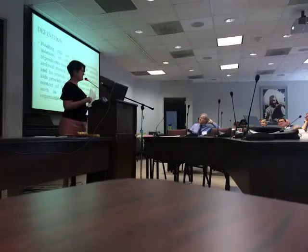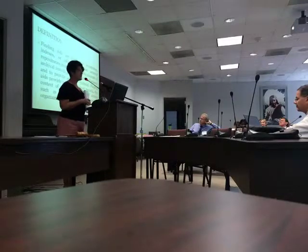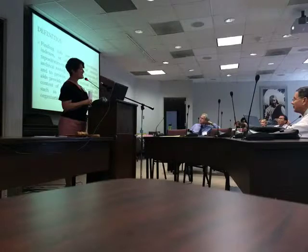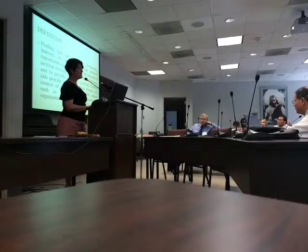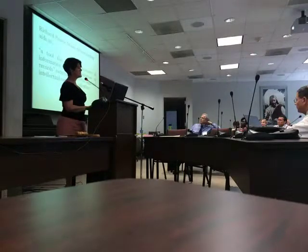Here's a definition: finding aids in the archival arena are descriptive inventories, indexes, or other guides that archival repositories create to describe the contents of archival records and manuscript collections, and to provide access to material. Finding aids provide information about records, the context of their creation, and archival actions such as their acquisition, processing, organization, retention, and disposal. Another definition: a tool that facilitates discovery of information within a collection of records, establishing physical, legal, and intellectual control of a collection.